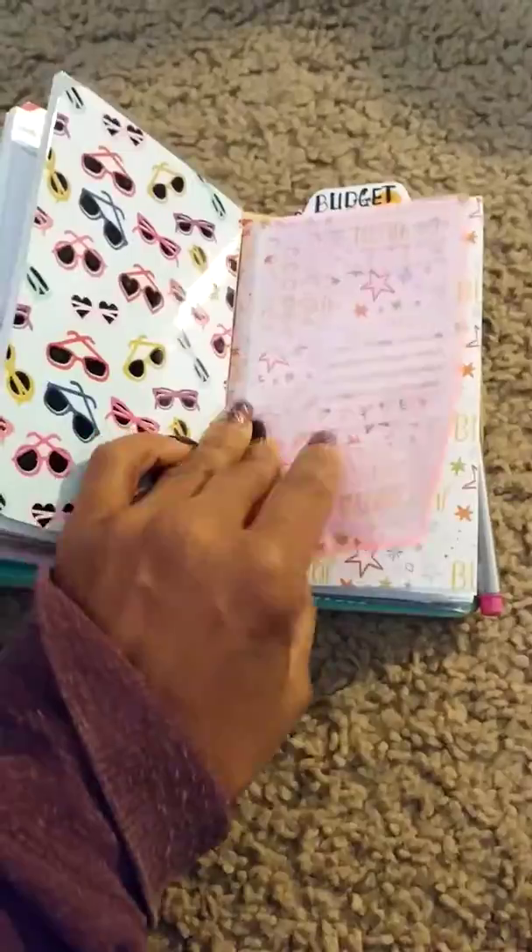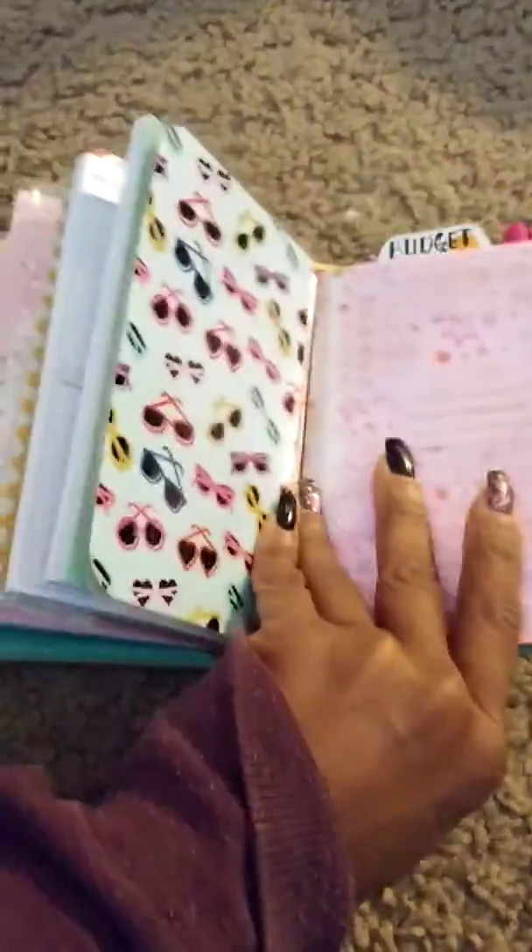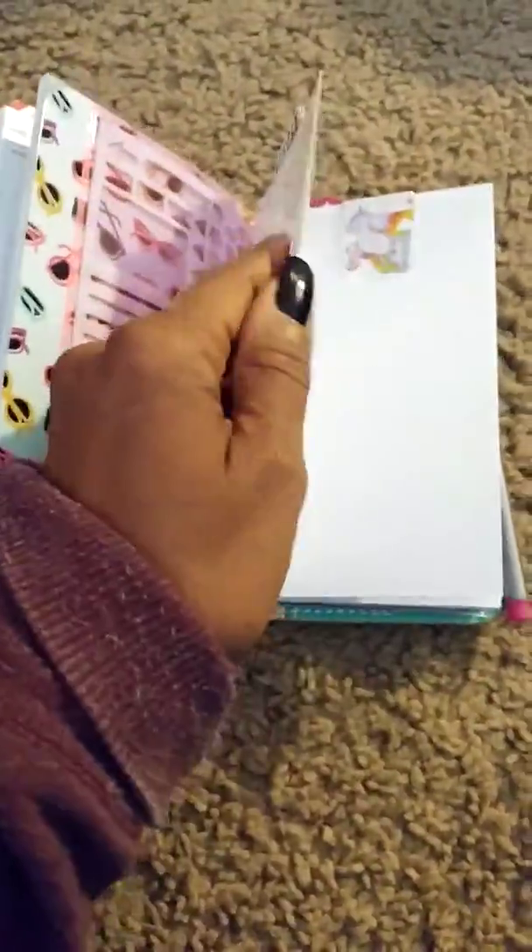One side is a stencil and on the other side it's a little pocket. I know you ladies have probably seen this stuff at Michaels and didn't really know how to use it, so this is why I'm doing this video — that's what that's for.